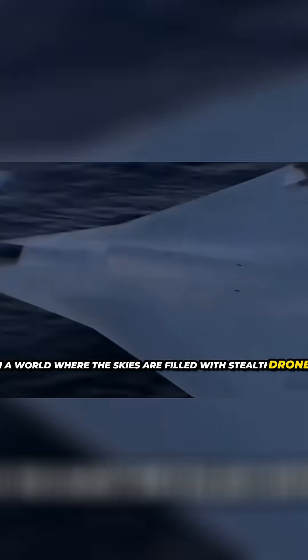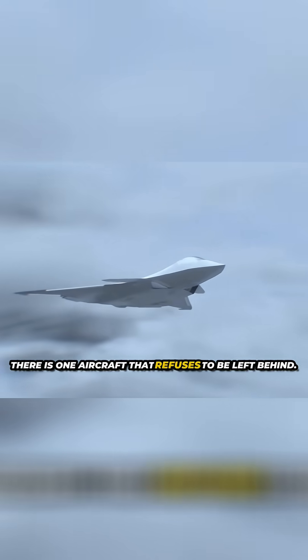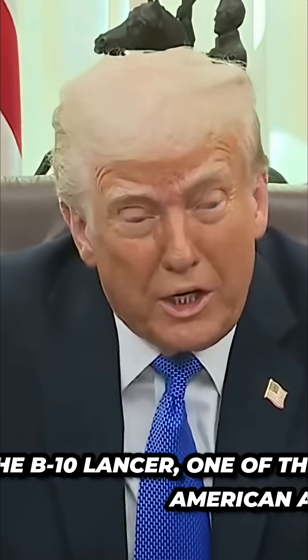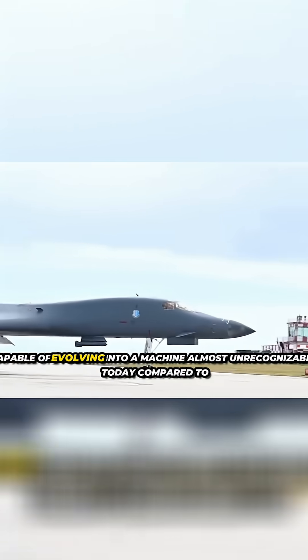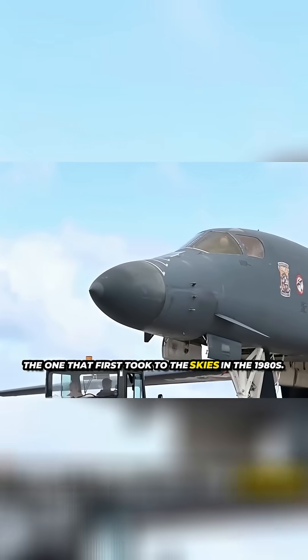In a world where the skies are filled with stealth drones, 6th generation fighters, and hypersonic technology, there is one aircraft that refuses to be left behind. It is the B-1B Lancer, one of the most impressive jewels of American air power, capable of evolving into a machine almost unrecognizable today compared to the one that first took to the skies in the 1980s.